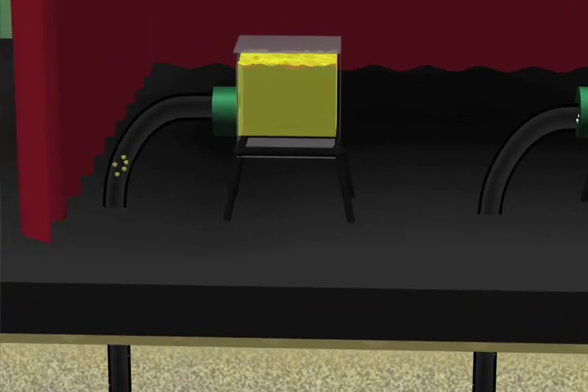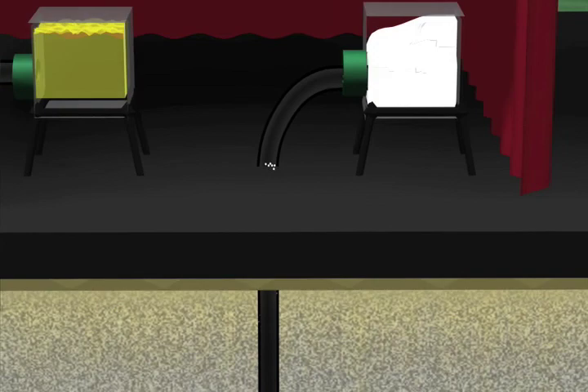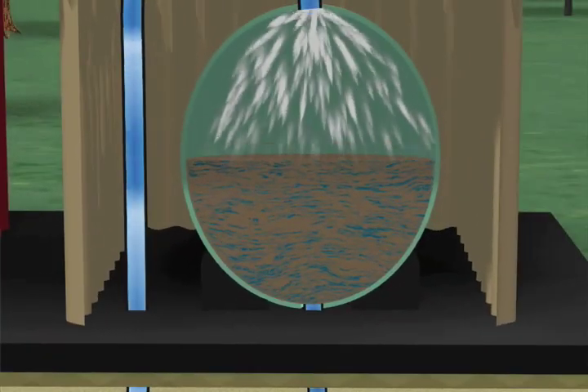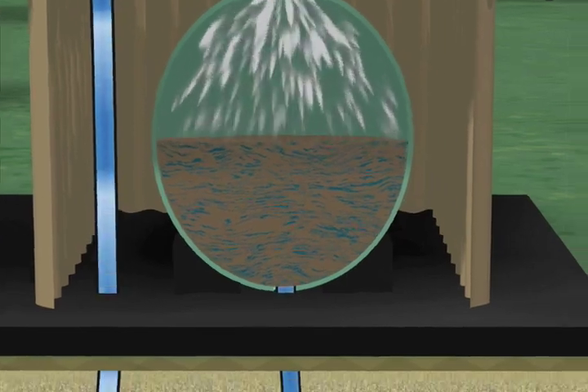We add chlorine to water to prevent the growth of bacteria and lime to make the water less acidic. Finally, in areas where naturally occurring iron and manganese are found, filters are used to remove these elements.